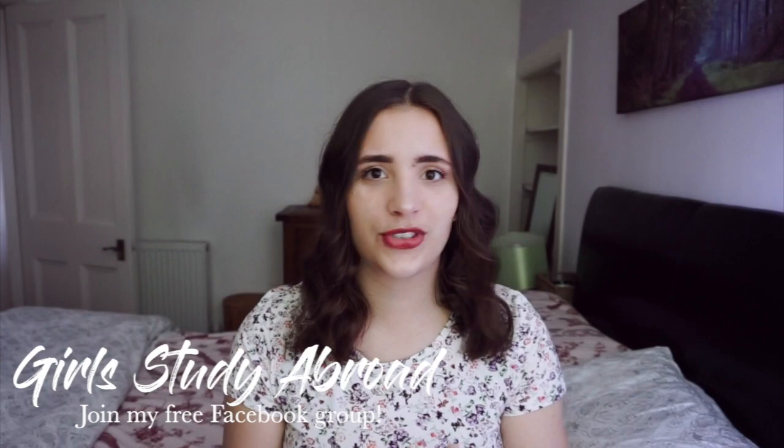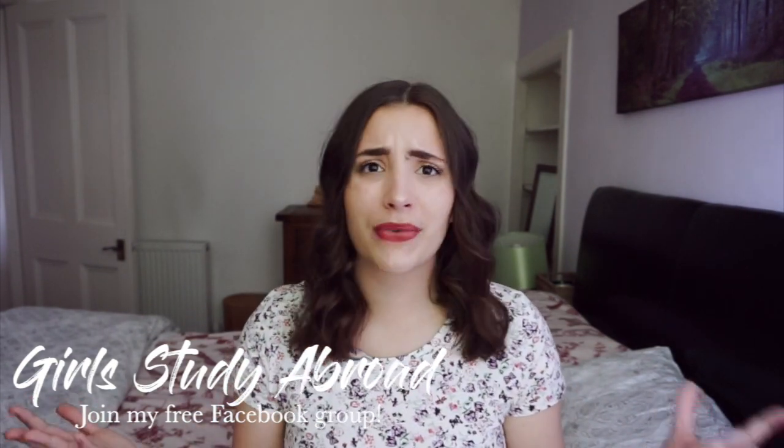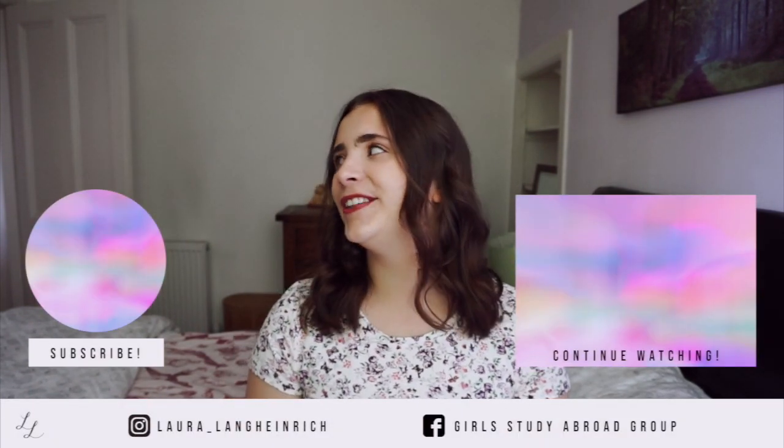If you want to connect with like-minded girls from all around the world who are also studying abroad, I would love to invite you to join my free Facebook group, Girls Study Abroad. In there are over 1,500 girls from all around the world studying abroad in all kinds of different countries. I know that sometimes when you come from a small town, no one around you gets why you want to go abroad, so it's important to connect with like-minded people. I'm curious to know where you're from and where you want to study abroad — let me know what city, what university, what course. I am from Germany and I studied at RGU in Aberdeen studying public relations.